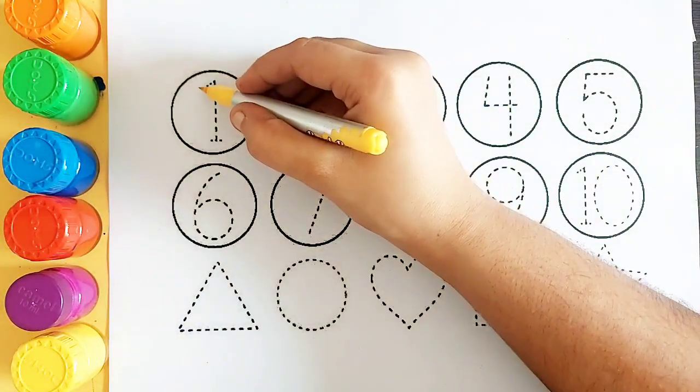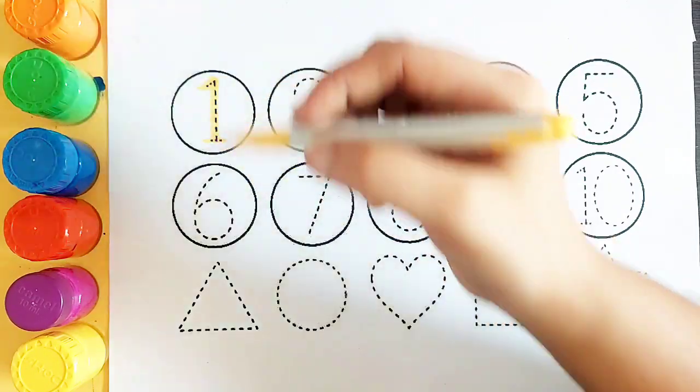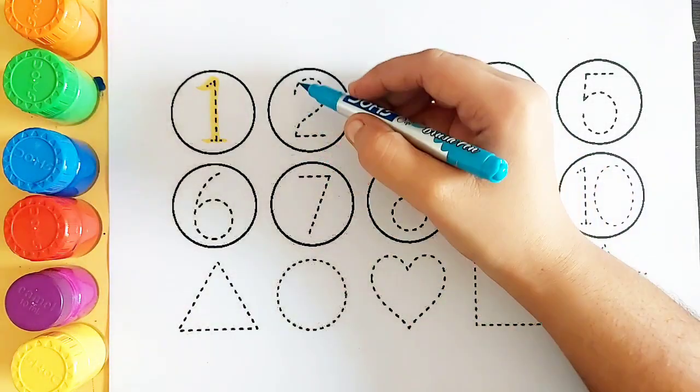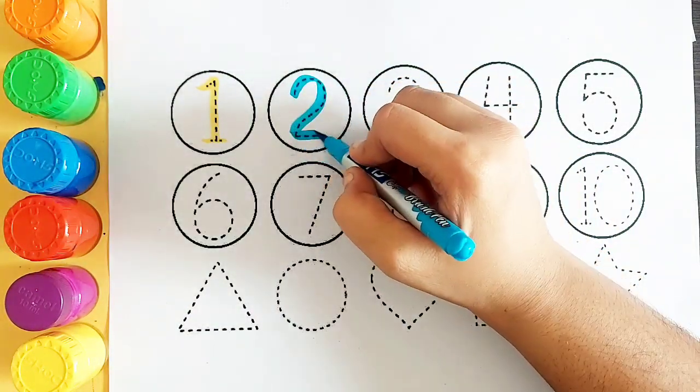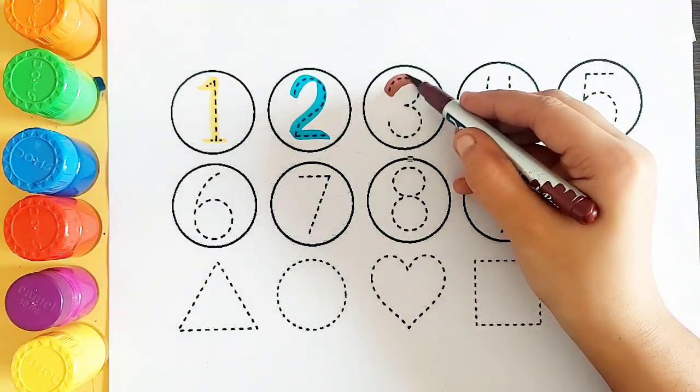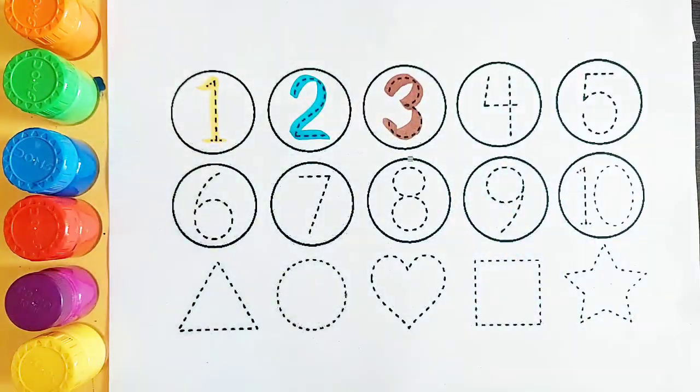Yellow color number 1. Sky blue color number 2. Brown color number 3.